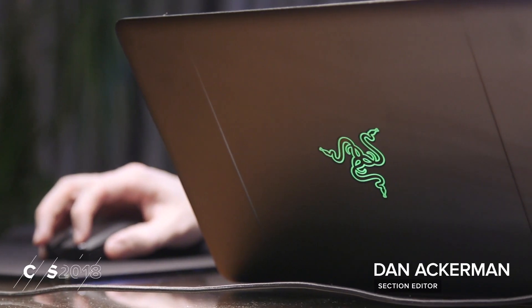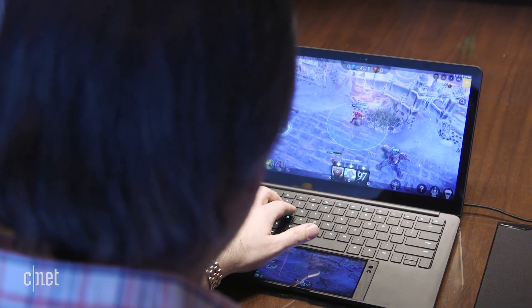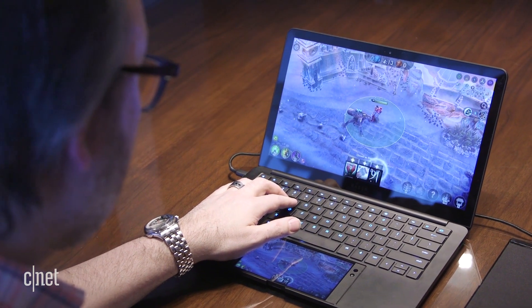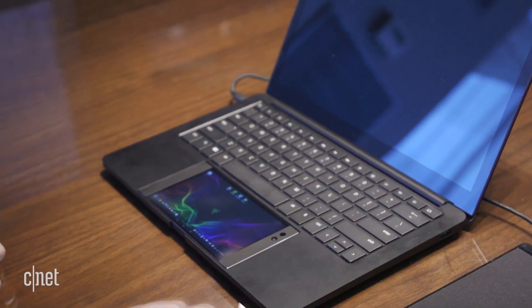Every year PC maker Razer provides one of CES's big highlights by showcasing inventive concept pieces. But instead of a traditional Intel-inside PC, this is a dock for the company's own Android-powered Razer phone. The laptop has a large empty slot where the touchpad would normally be, and it's exactly the right size to drop in the 5.7-inch Razer phone.